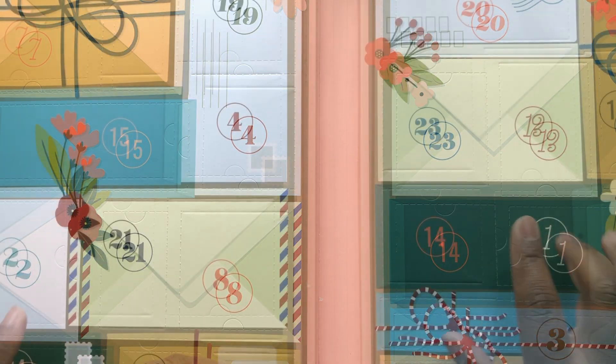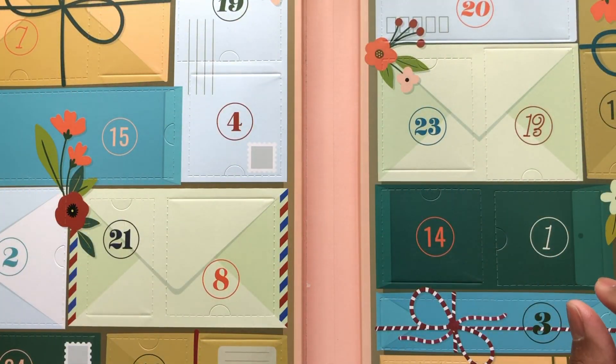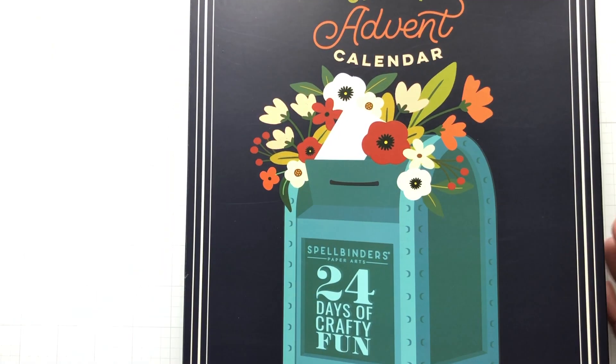You open up one every day because you can wait — you can be patient, right? Maybe, maybe not. Maybe you want to open them all up. You do you. Or you can get one, open it up, get a second one — gift giving.